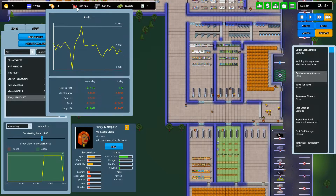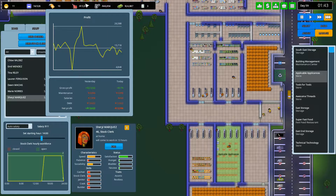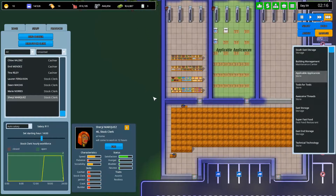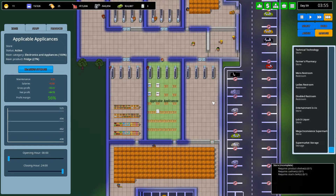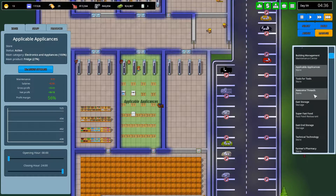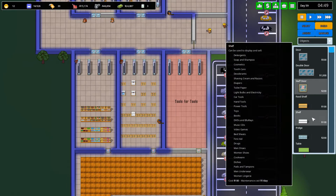So we made 13 grand yesterday and we're still paying that 10 grand off on our debt as well — per day. Oh it's 12 now, damn. So on our first day of trading we actually made money. The next thing we need to do is actually work on Tools for Tools. So let's have a look at Tools for Tools — we need to build some objects and some tool shelves.